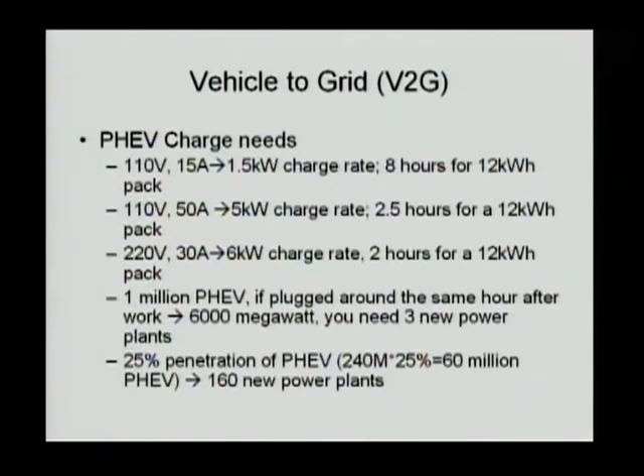In order to implement the V2G concept, we have to consider the input connection. If you are connecting at 110V, 15 amps, you can do 1.5 kilowatt charging. For a 12 kilowatt-hour pack, you need roughly eight hours of charging time.